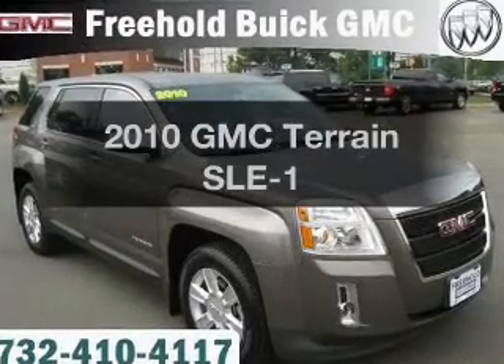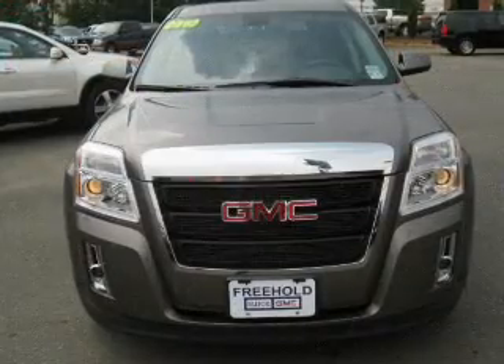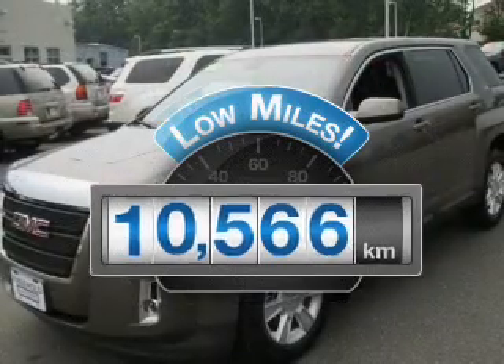Get noticed in this 2010 GMC Terrain. If you're looking for a first-rate auto, this one could be yours today. Why worry about high mileage? Choosing a ride with lower mileage is the right choice for your busy life.